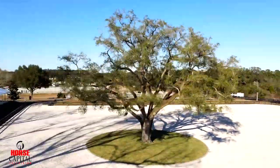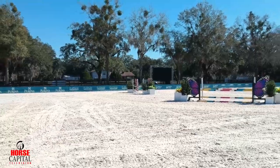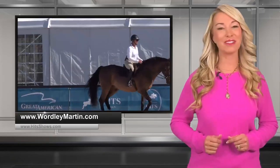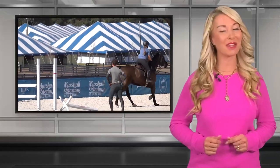I think they're a crowd favorite, that's for sure. The feedback we've had so far from everyone is they're extremely excited about it. I think HITS is going to have a bit of a rebirth. Learn more about Wordley Martin online at wordleymartin.com and visit hitsshows.com to follow the 2023 HITS Ocala Winter Circuit.